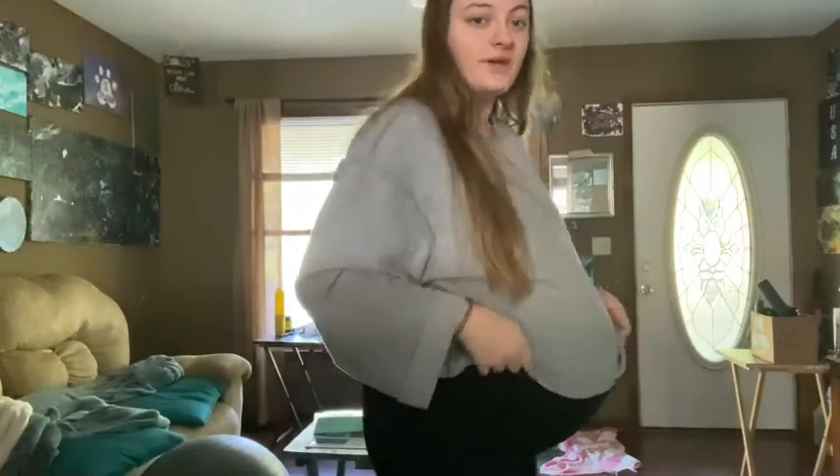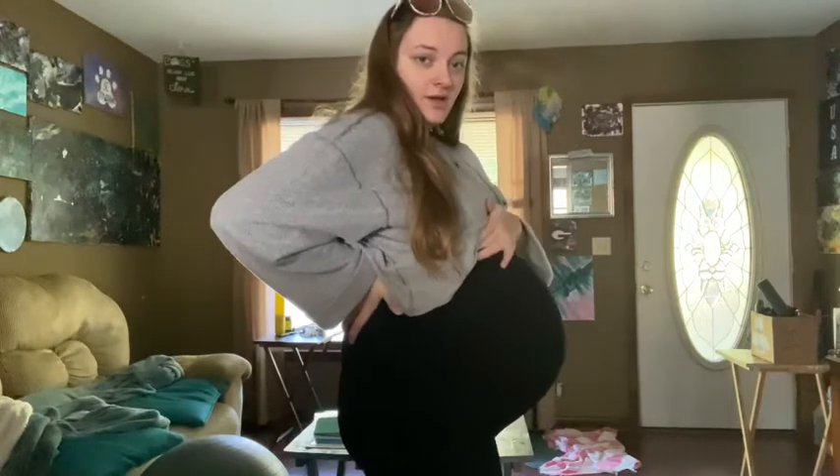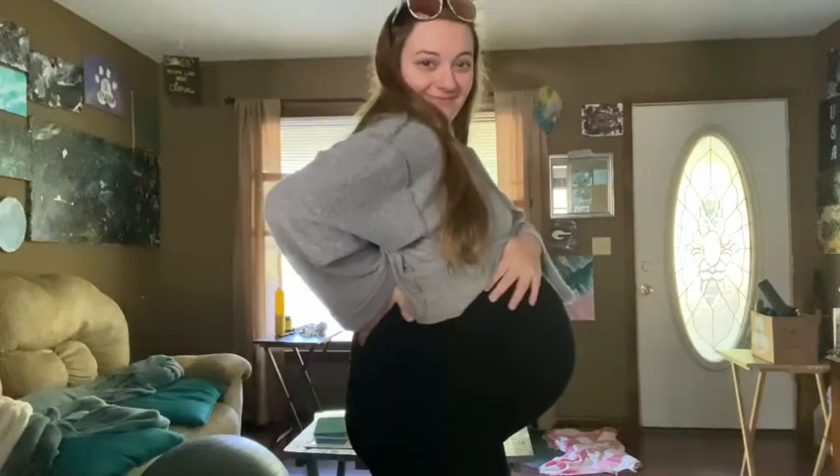I want to show y'all a little update of my belly — here it is, 39 weeks and two days, and we're ready for him. This will probably be the last vlog that I put up until Hudson is born. The next vlog y'all see will probably be the labor and delivery vlog and then bringing Hudson home. I cannot wait — I'm not ready but I am. Stay tuned for the future vlogs.